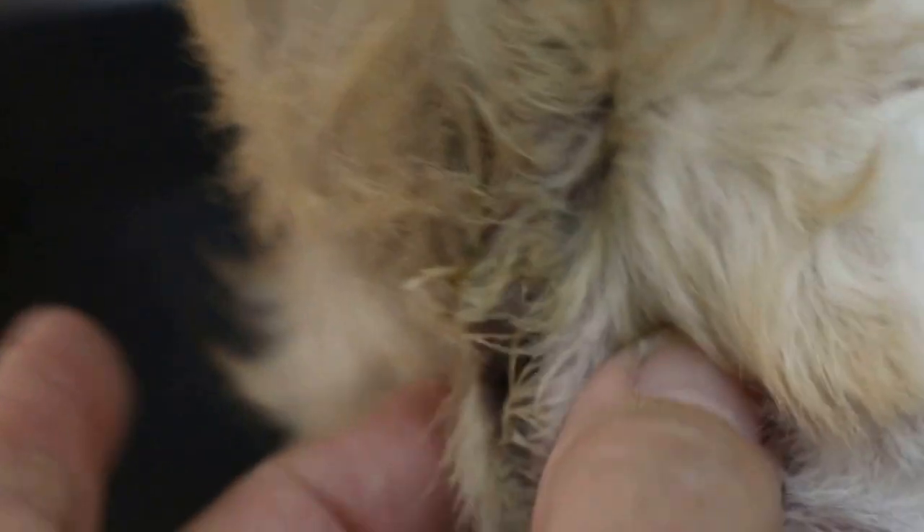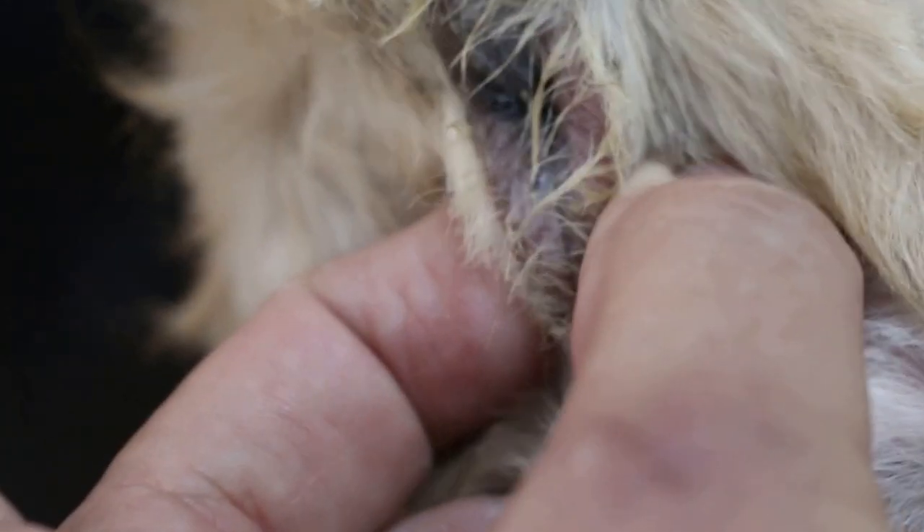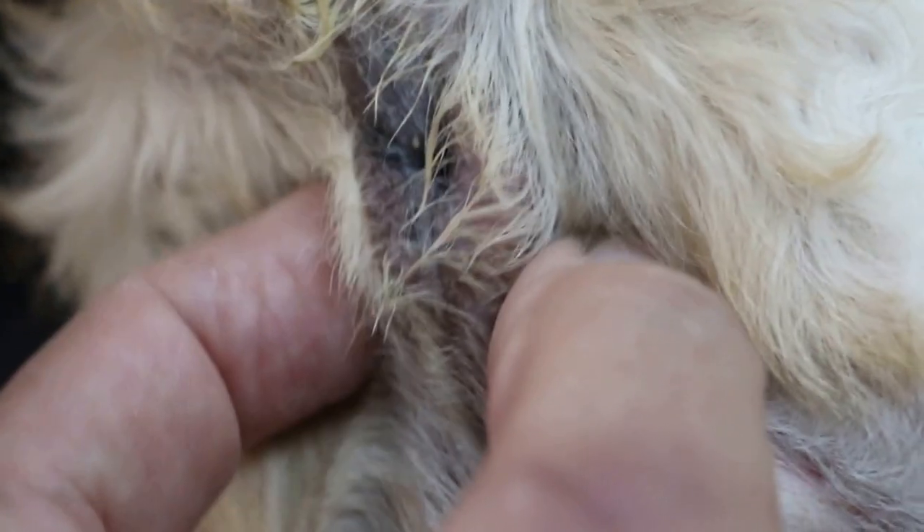Hold the tail first so I can check the anal glands. You need to press like this — at the four o'clock and eight o'clock positions — to express the oil from the anal glands. Sometimes the oil gets stuck inside. I'll check again after the overall examination.